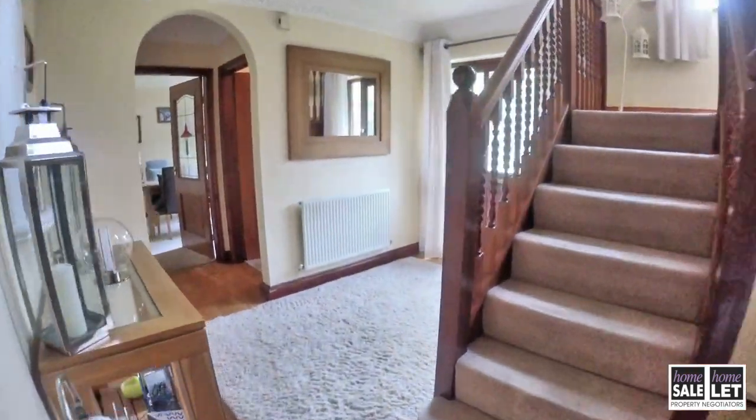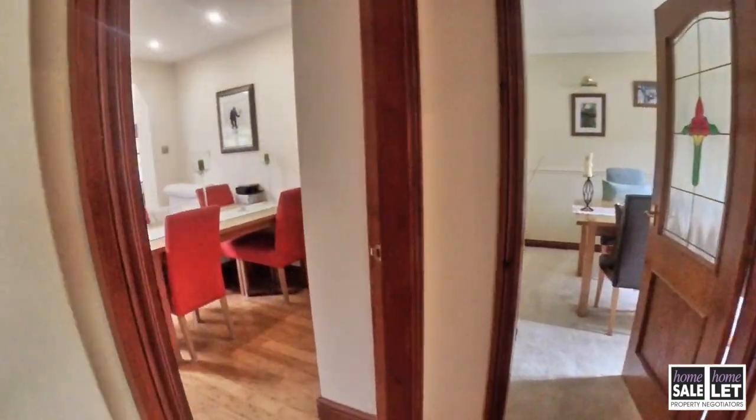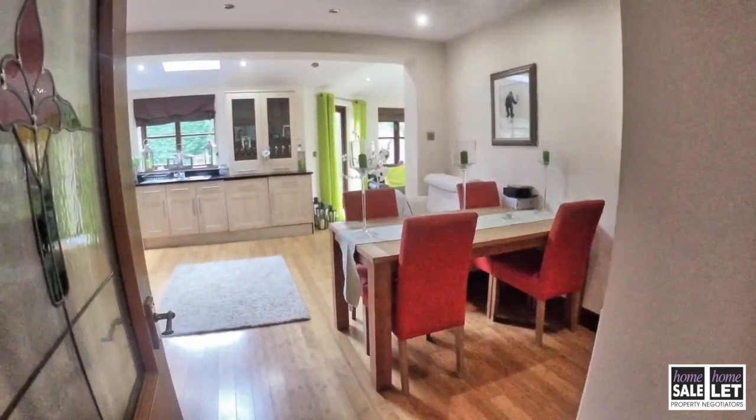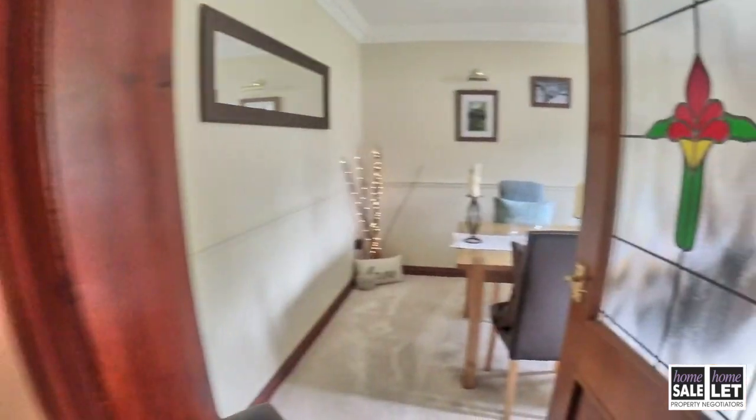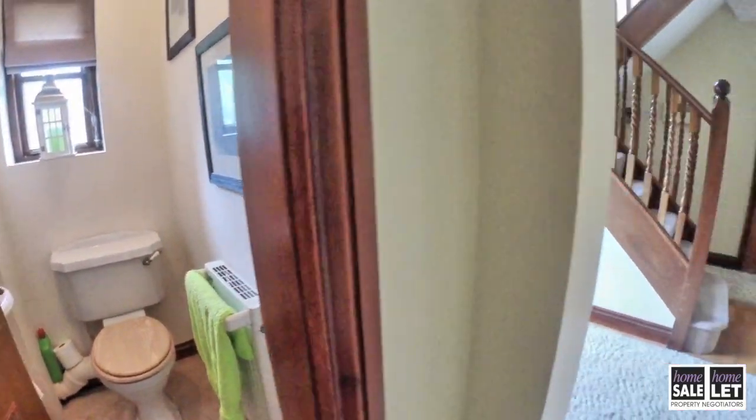It's a lovely, spacious, potentially open plan living space, although it's quite nice to be able to close those doors on occasion. As we come now to the other side of the house, you can see that there is a downstairs toilet there.